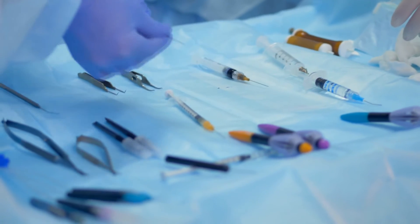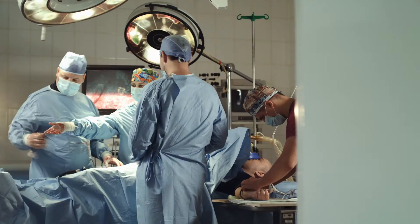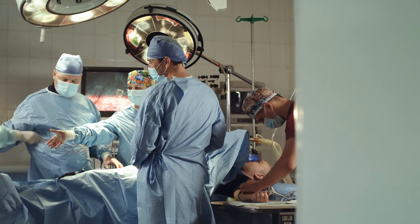The sterile processing department at Front Range was extremely awesome. It was online so I could do it in my own time, and then we had an in-person class where we got to do our labs and be in the department. It wasn't just learning from a textbook — we actually got a chance to go into the OR and watch a surgery happen and see how the instruments are being used.